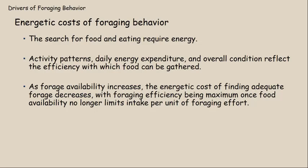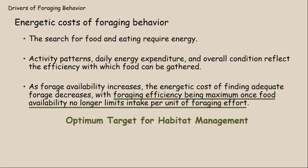As forage availability increases within your habitat on your property, the energetic cost of finding adequate forage decreases. This foraging efficiency reaches a maximum point once food availability no longer limits intake per unit of foraging effort. This optimum foraging efficiency is the target for wildlife habitat management and, in particular, deer habitat management.